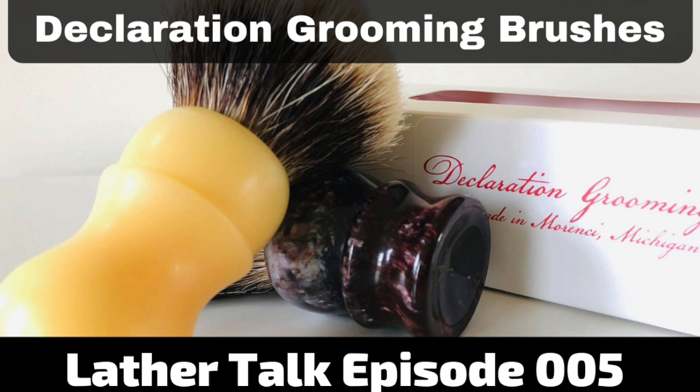This week on Lather Talk, we continue the conversation about shaving brushes and focus specifically on Declaration Grooming. Stay tuned for the episode coming right up.